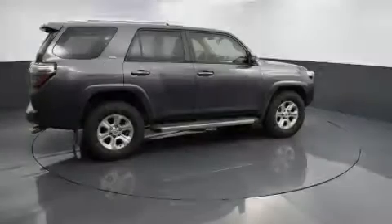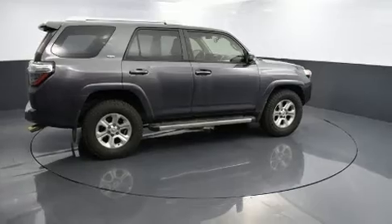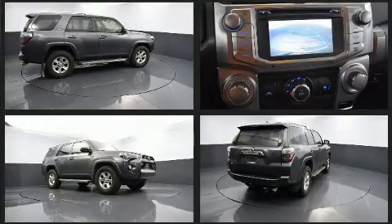Familiarize yourself with the 2015 Toyota 4Runner. It features an automatic transmission, rear-wheel drive, and a four-liter six-cylinder engine.